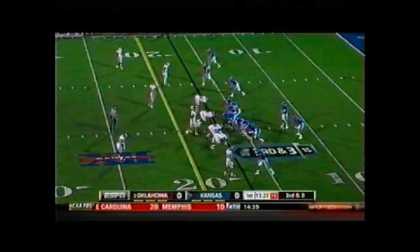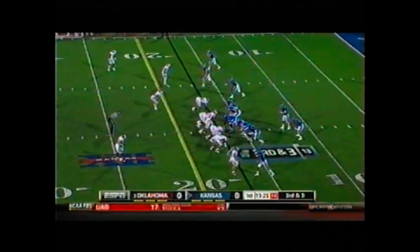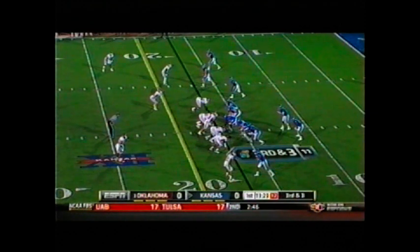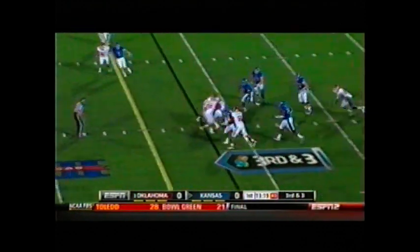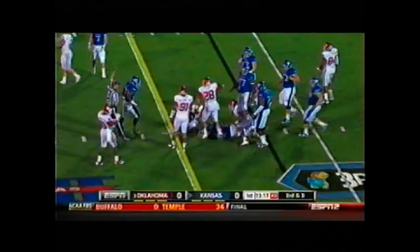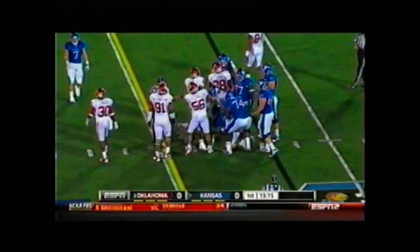R.J. Washington and David King now into the game for the Sooners on third and three. Got four defensive ends out there — they call this Indy. Back to pass, Webb under pressure, now he's flushed up the middle. He'll be caught from behind and dragged down shy of the first down by the hammer. Ronnell Lewis got him.